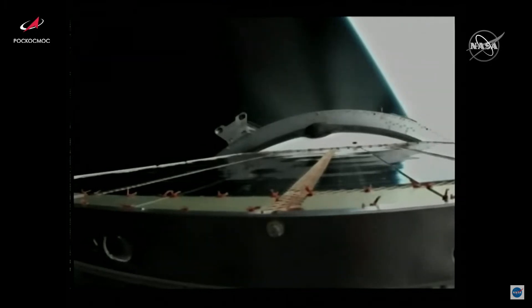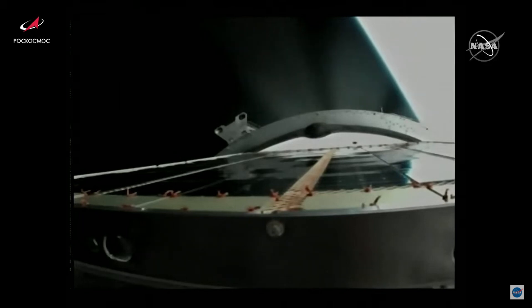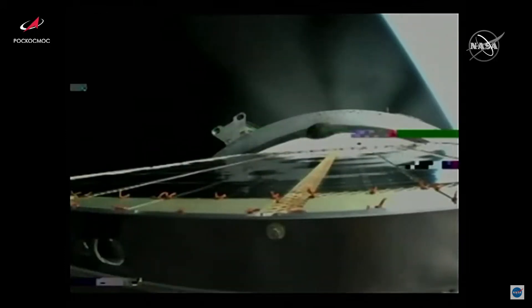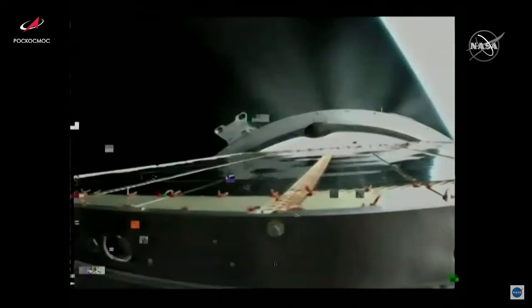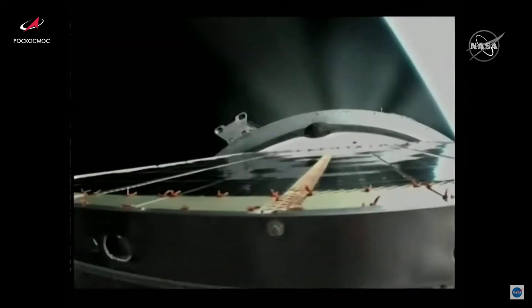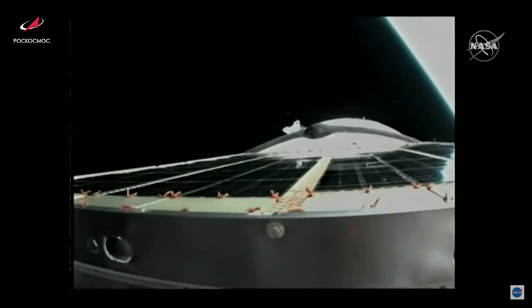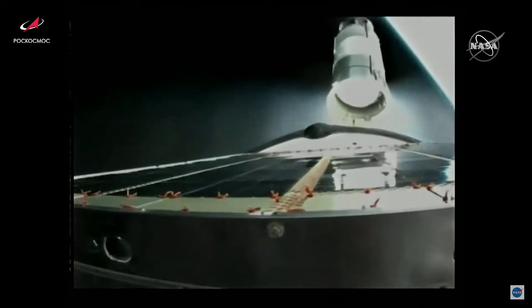Now at the eight minute mark into flight, Progress now traveling almost 15,000 miles per hour and 125 miles in altitude. All structural parameters are still reported to be nominal. Standing by now for third stage shutdown and spacecraft separation — it's going to be quite a sight to see. Camera's being a bit glitchy, but — okay, that looks like engine shutdown. There's a separation. Third stage shutdown confirmed and spacecraft separation confirmed.